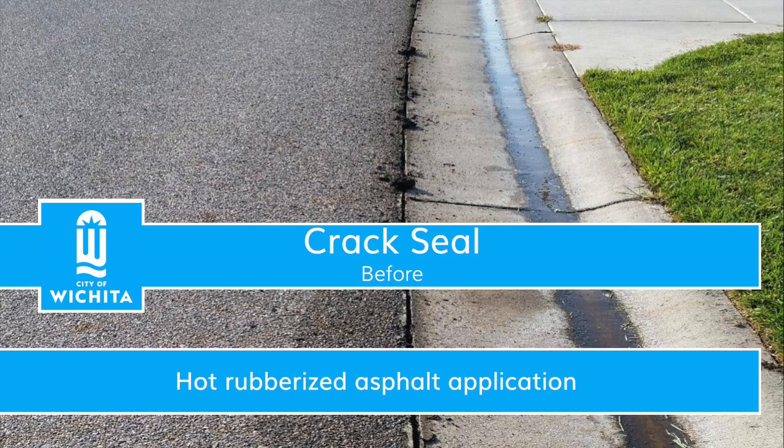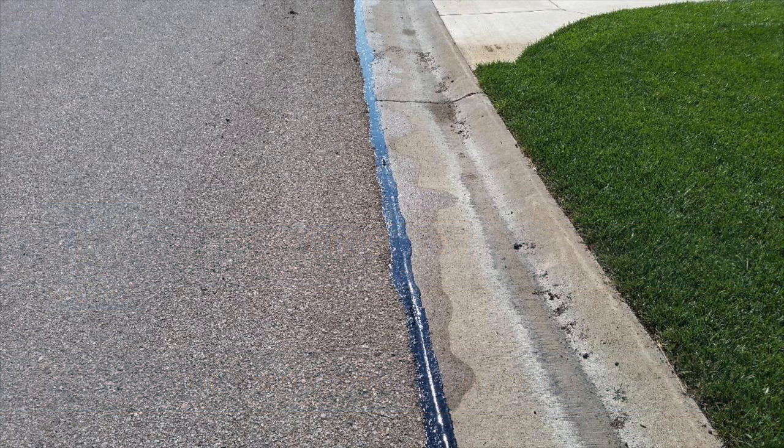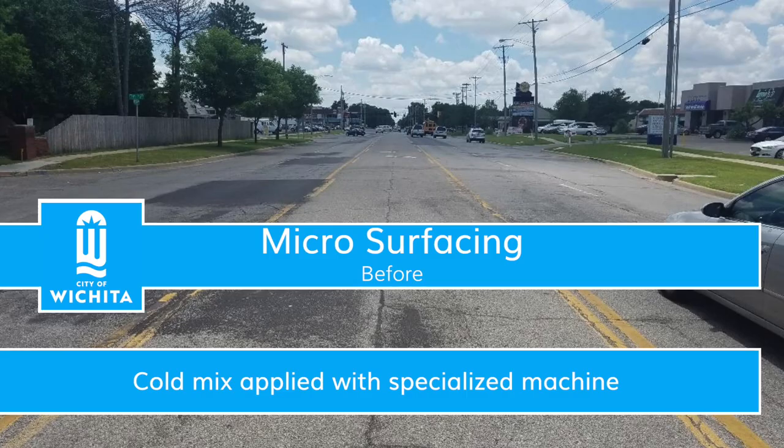Crack seal is an application of hot liquid rubberized asphalt material placed into, or above, moderately sized pavement cracks. The treatment prevents moisture from seeping in and further damaging the pavement section.